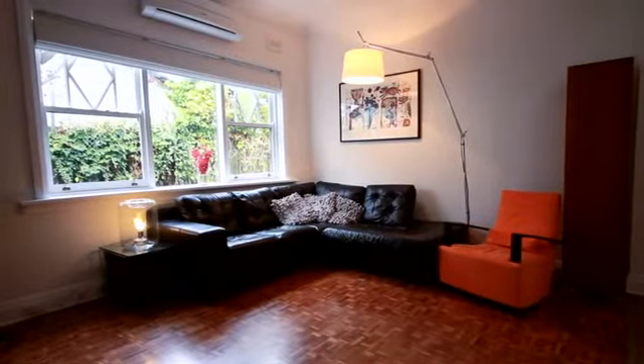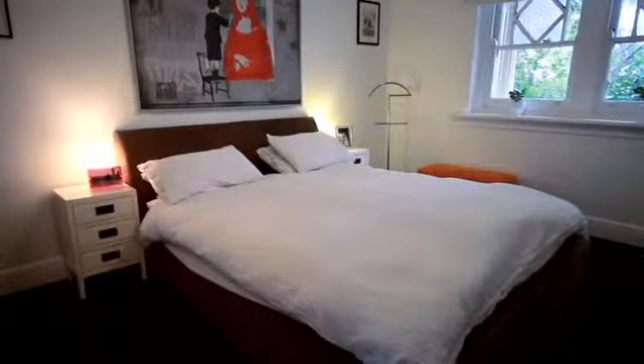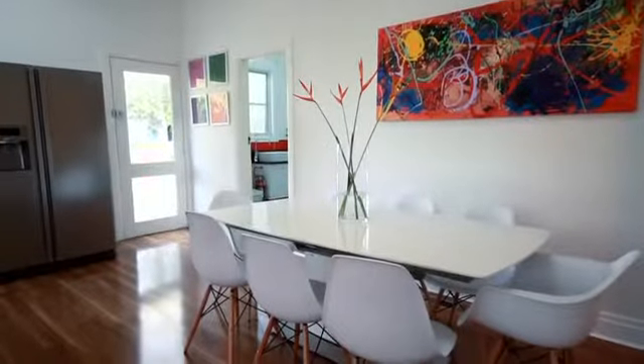What I really love about this house is that for me it's the perfect family home. There's enough bedrooms for mum and dad and each of the kids, and a great open plan living area to entertain your friends.